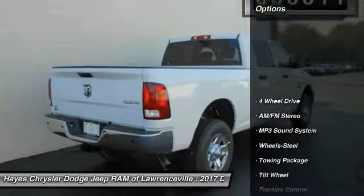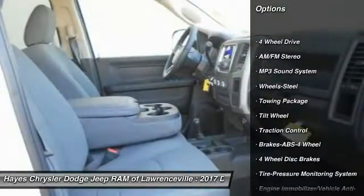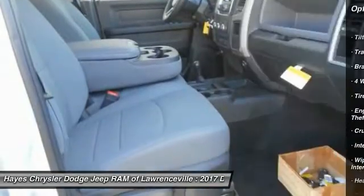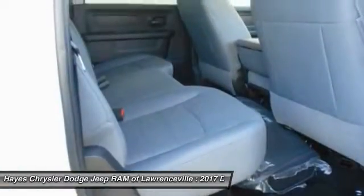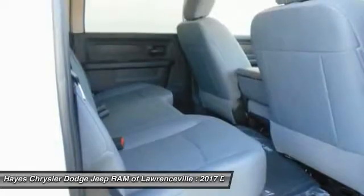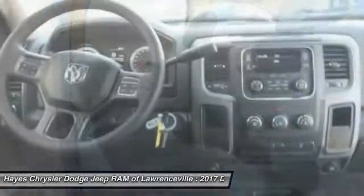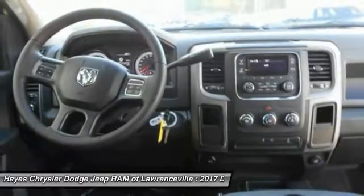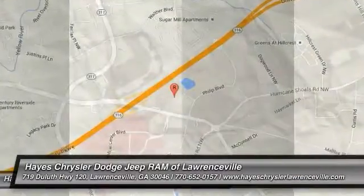Here are some of this vehicle's great options: traction control, four-wheel drive, anti-lock braking system, air conditioning, power steering, cruise control, AM/FM stereo radio, MP3 playback, stereo, power door locks, power windows. Searching for a dependable vehicle that looks great too? You found it, so stop in today.